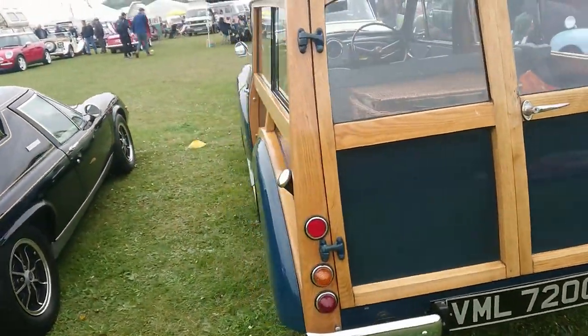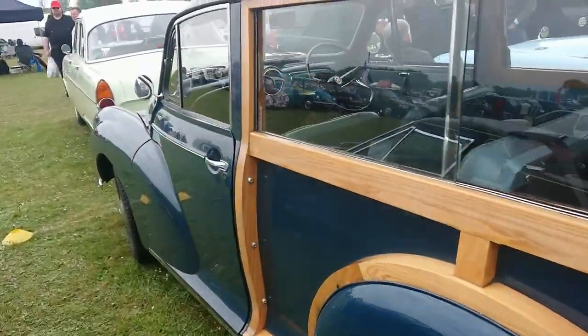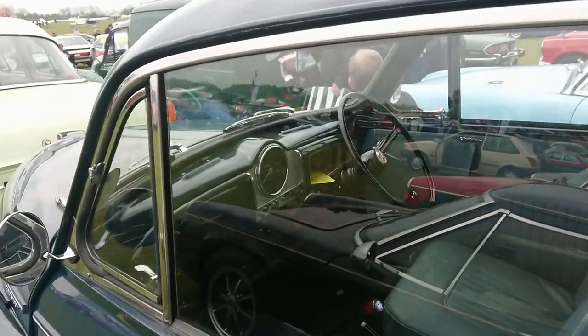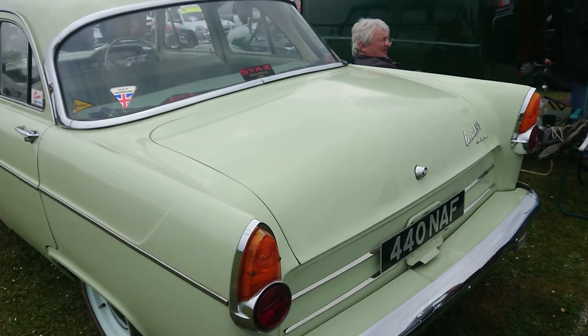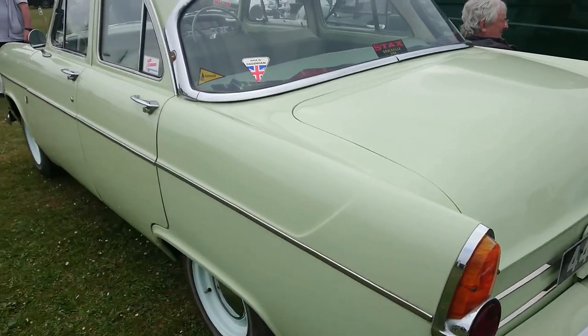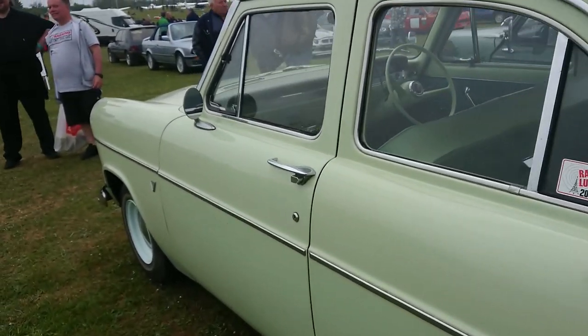1968-69 Minor Thousand Traveller — there's the later steering wheel in it without the sort of metal bits. Mark II Consul 375 Deluxe — I can't remember if this is a low or highline one.